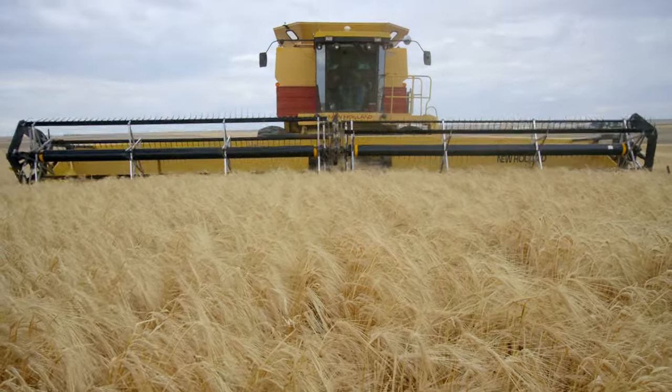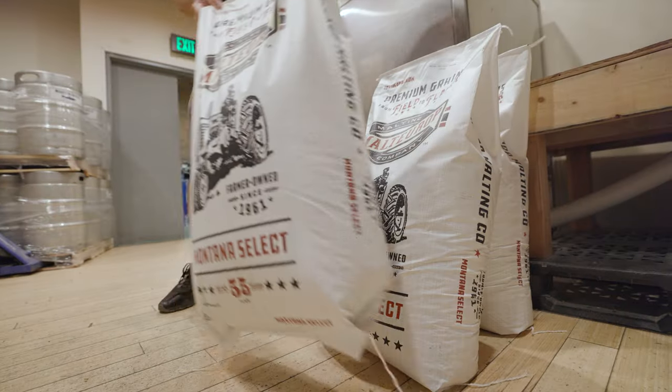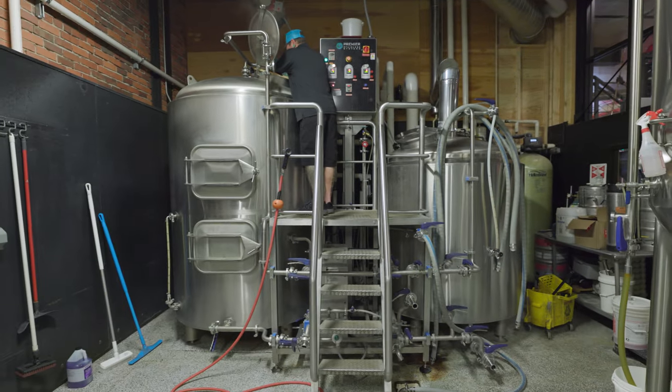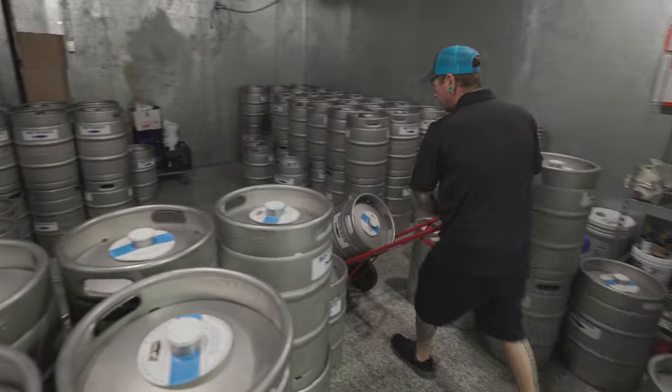Being in Great Falls, we're blessed with all the local barley and wheat grown here — it's some of the best in the world. Being right here in our backyard, we have access to the freshest ingredients. 90% of all the malt I get is grown right here in the Golden Triangle.